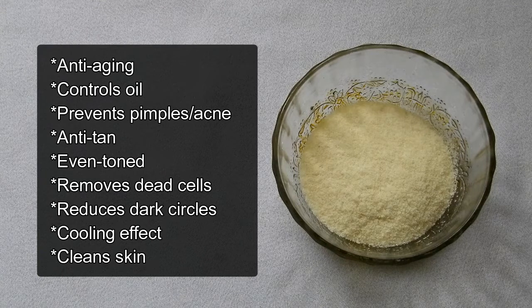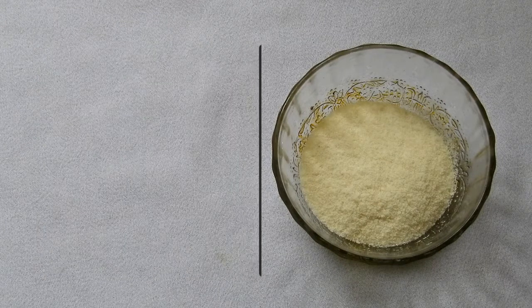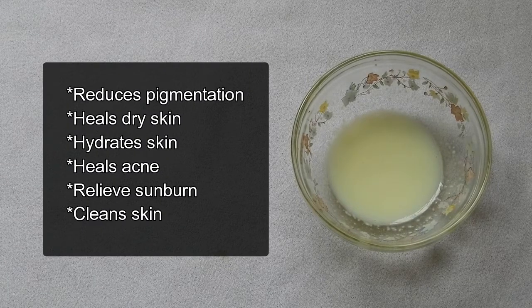It has a cooling effect on tired eyes. The fine particles in the flour help to remove flaky and dead skin cells, leaving your skin clean, smooth, and re-energized. Milk reduces pigmentation, heals dry skin, hydrates the skin, heals acne, and relieves sunburn. It cleans the skin effectively.